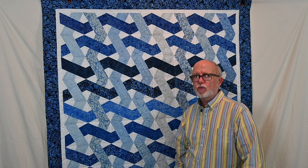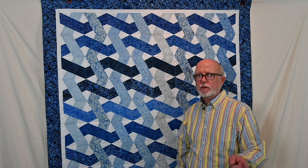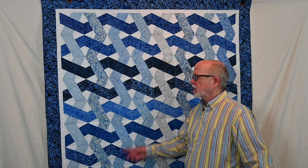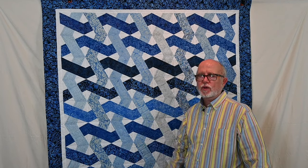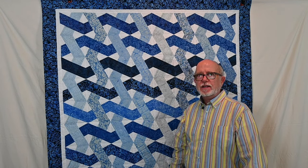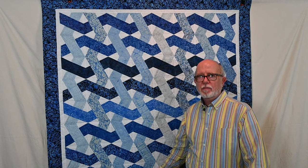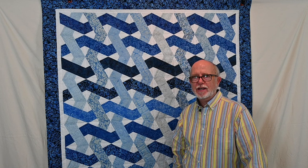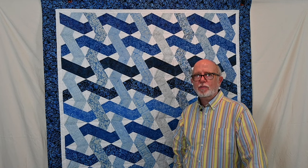There is a pattern by Cactus Queen called Un-B-Weavable (un-hyphen-b-hyphen-weavable) that looks very similar to this quilt, just in very bright colors. If you'd like to see a tutorial of me making this quilt, there is one on my YouTube channel and I'll link it in the description below.